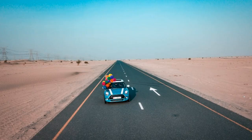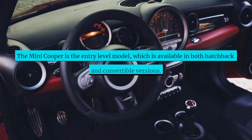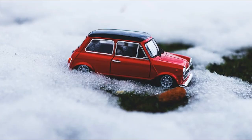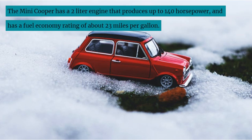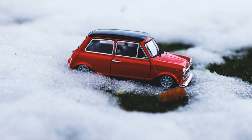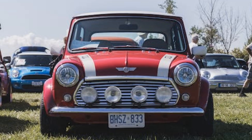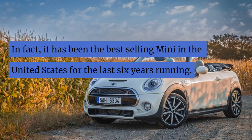Mini Cooper. The Mini Cooper is the entry-level model, which is available in both hatchback and convertible versions. The Mini Cooper has a 2-liter engine that produces up to 140 horsepower and has a fuel economy rating of about 23 miles per gallon. It has been very popular in Europe for several years and has also been the best-selling Mini in the United States for the last six years running.